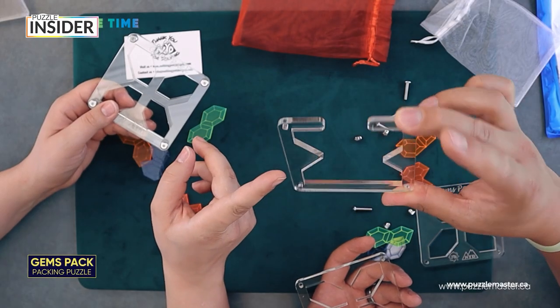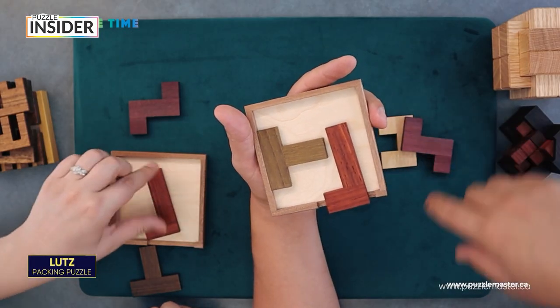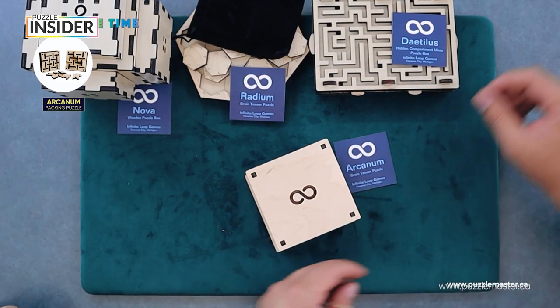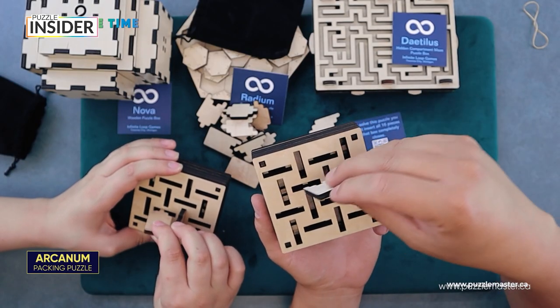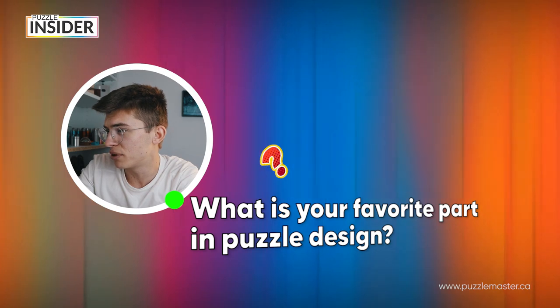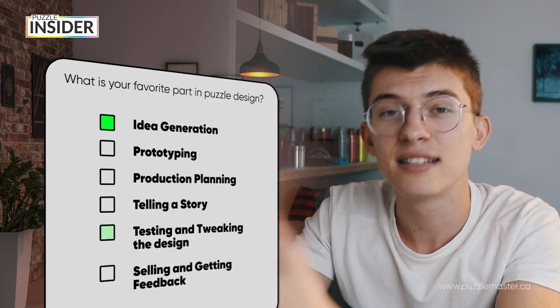Also finding a single solution — that's a challenge in certain puzzles. You need to design a challenging puzzle but with a logical solution to solve it. You can make a puzzle challenging, but if there's no way for someone who knows nothing about the puzzle to actually reach the solution, then it's probably not a very good puzzle by most designer standards. What is your favorite part in puzzle design? Most people said idea generation and testing and tweaking the design — those are the two most favorite parts of designing puzzles.